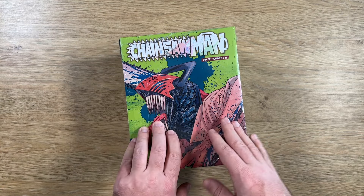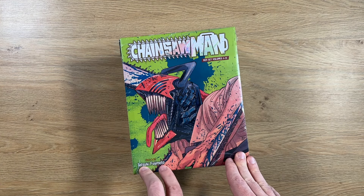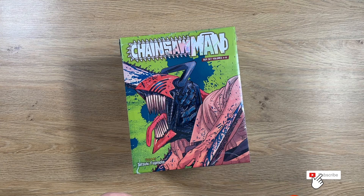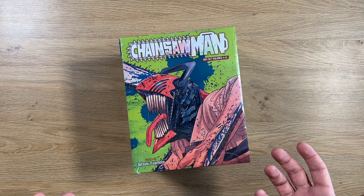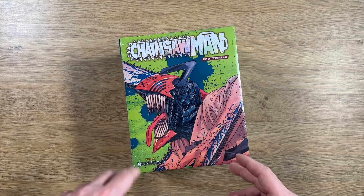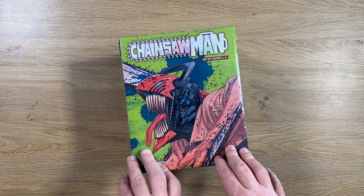This time we're gonna take a look at Chainsaw Man. This contains the first season from the series. It's by Tatsuki Fujimoto, a really well-known mangaka lately. He did Fire Punch, Look Back, Goodbye Eri. We also got some short stories from him recently, from before he actually worked on his longer series.